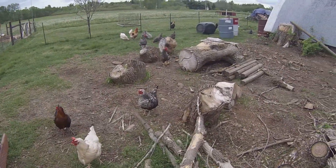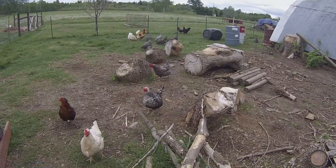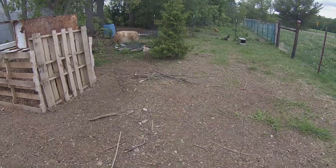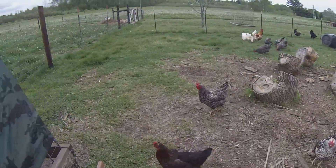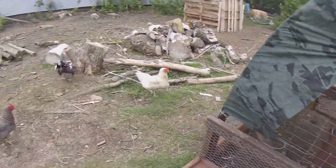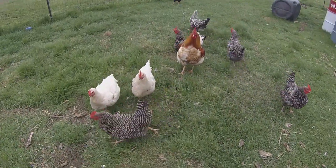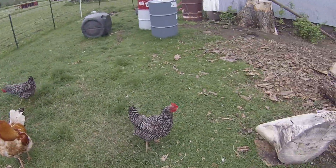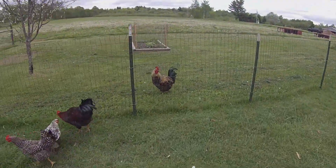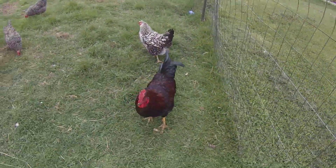We have silver laced Wyandottes, barred rocks, and — I don't know what you'd call these — barn breed or mixed breed. We used to have chicks in there but we moved them over there. Hey guys, how's it going? Right there — this is Junior. Hi Junior! And that's Badger Spider.